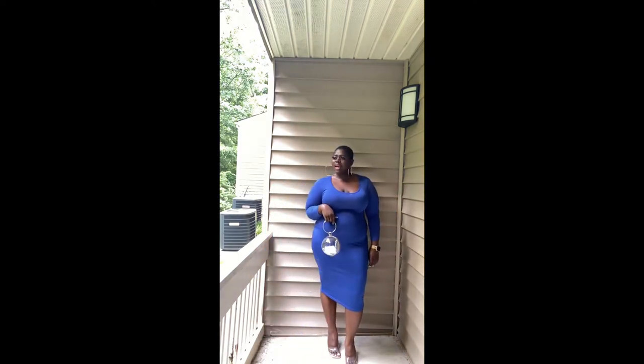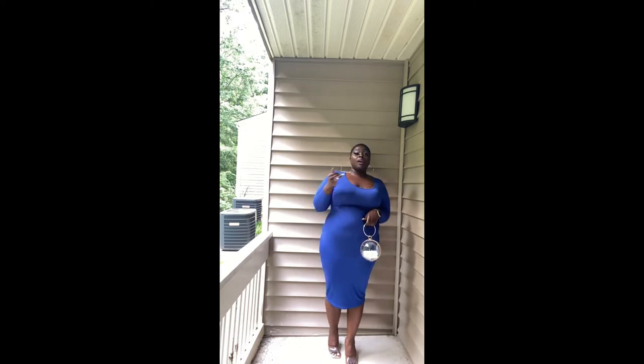Alright guys, we're back with look number three. I know you've seen this dress before — I've hauled it — and I'll link that haul. We're pairing this dress with these little clear sandals, not too high of a heel, nothing crazy. Before we get into the details, I always make it my duty — as I'm showing off how thick and beautiful I am — to give some positive information to all my other thick sisters.